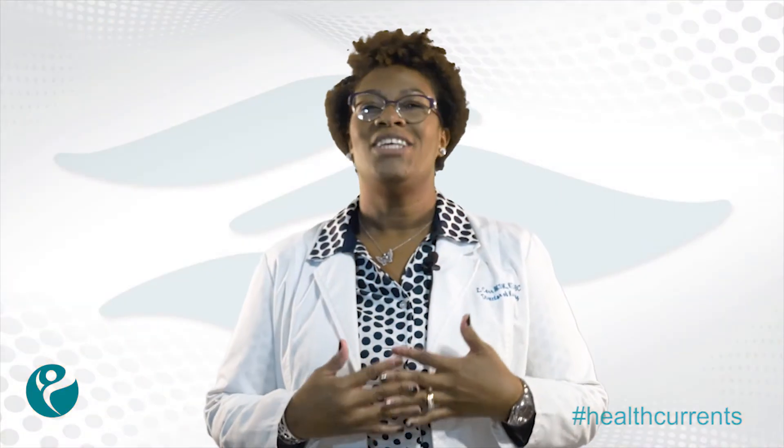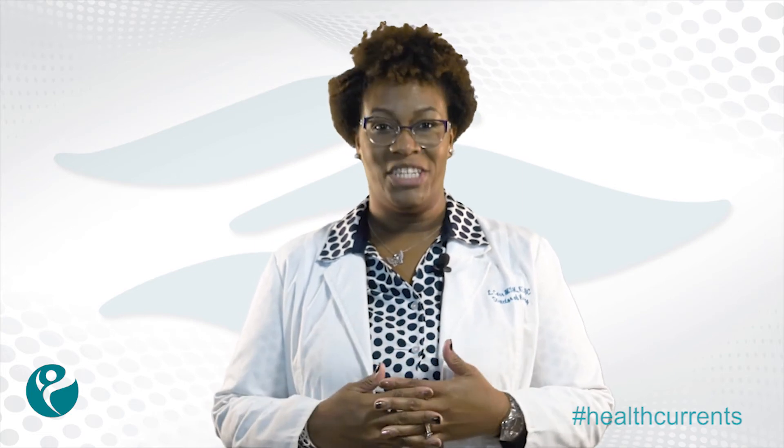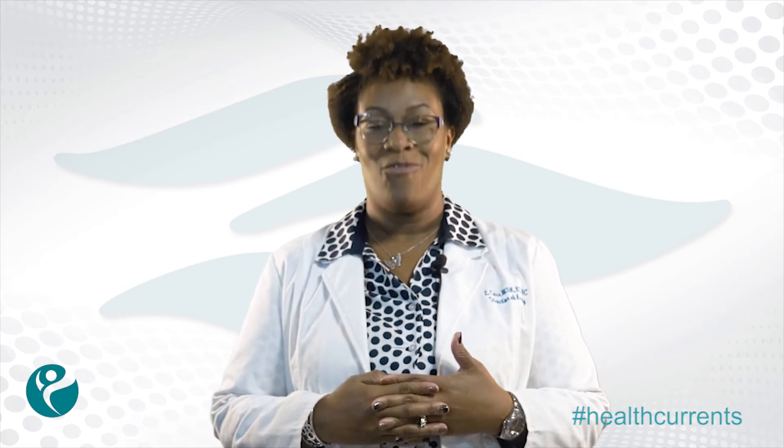Technology helps us to continually elevate our quality and safety, and our people continually dedicate themselves to providing remarkable experiences for each patient every day. For more ways that Riverside is improving outcomes and the patient experience, visit RiversideHealthcare.org.